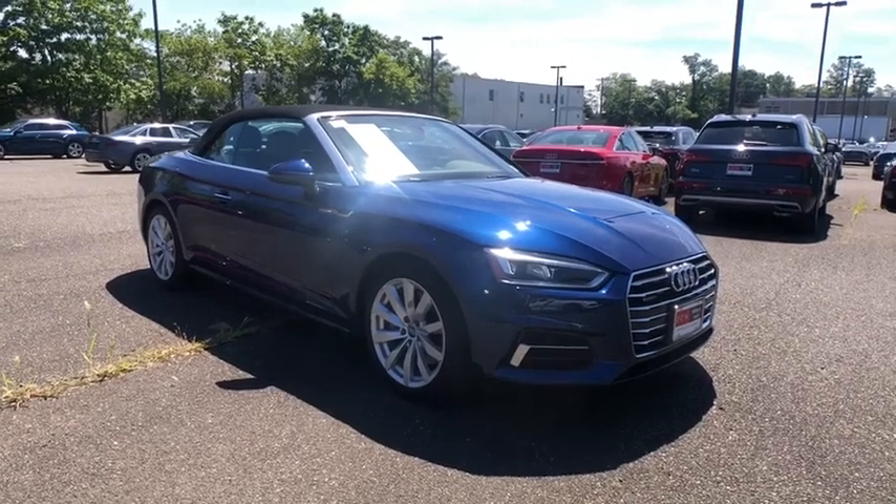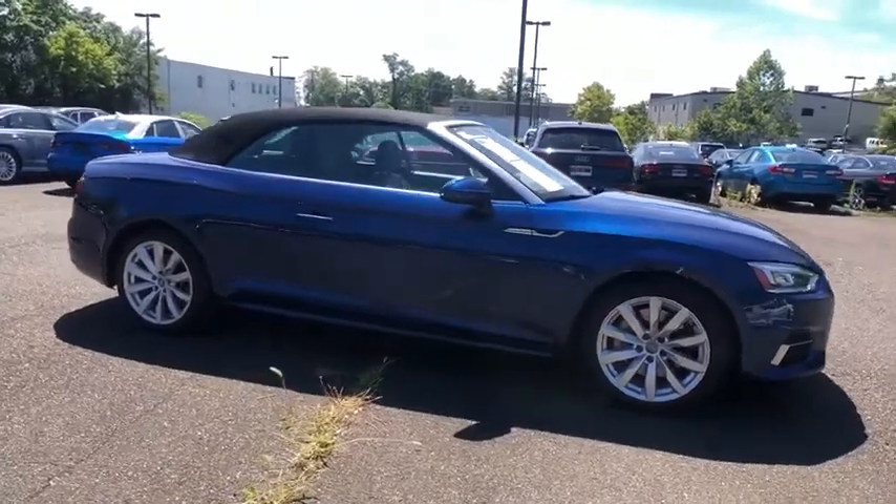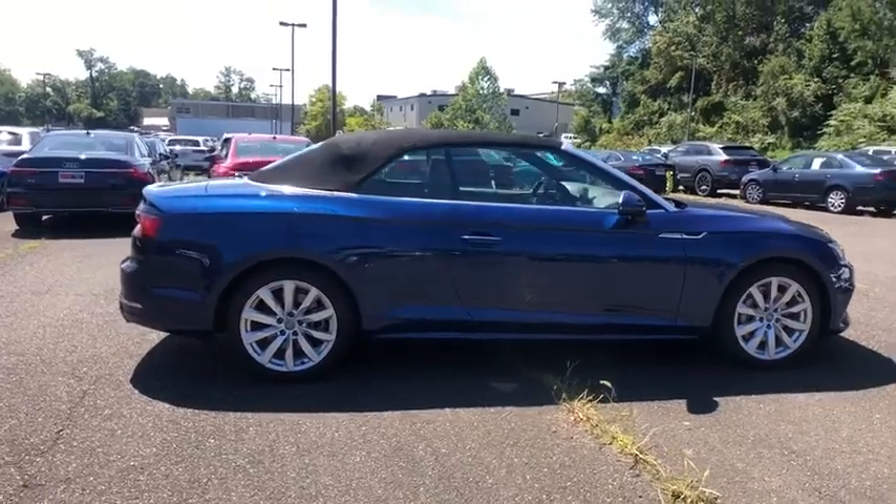Take a ride in the 2018 Audi Cabriolet. The Audi Cabriolet — solid German engineering. A smooth powertrain with a comfy interior will have you riding in luxury.